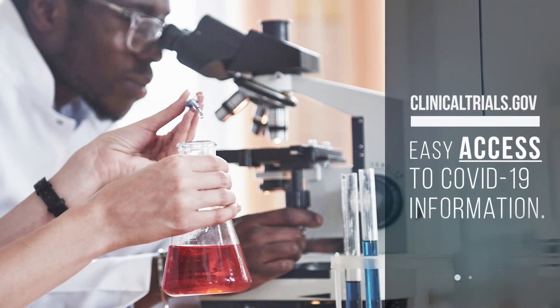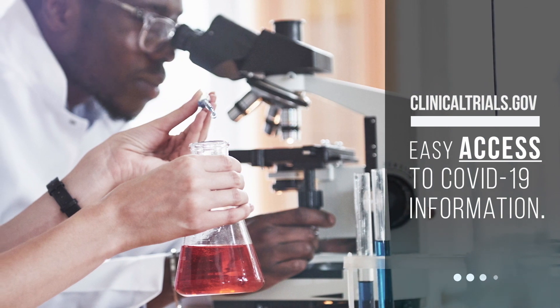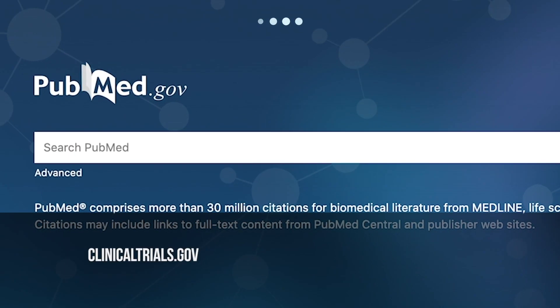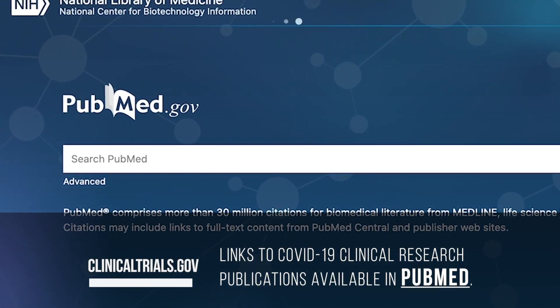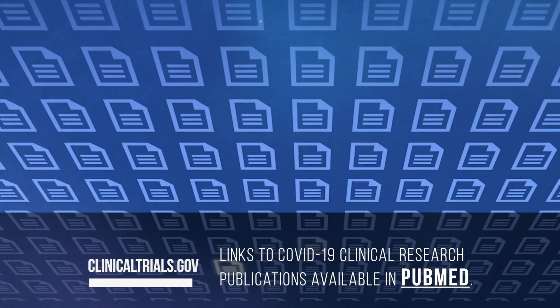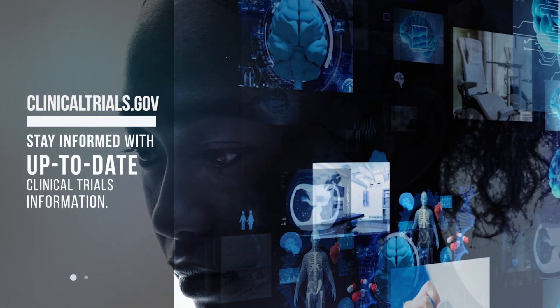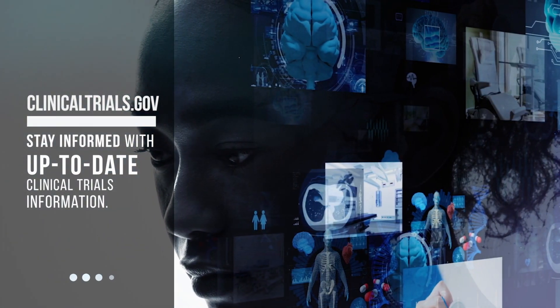Photo of scientist looking into a microscope. ClinicalTrials.gov — easy access to COVID-19 information. PubMed search page. ClinicalTrials.gov provides links to COVID-19 clinical research publications available in PubMed. Stay informed with up-to-date clinical trials information.